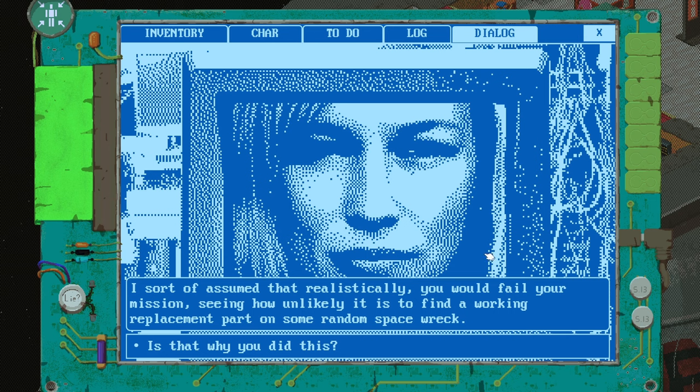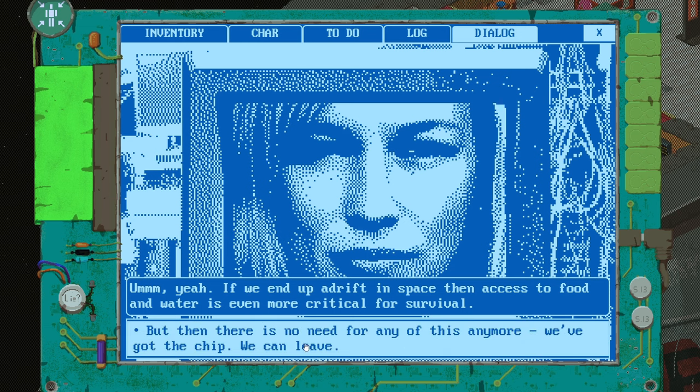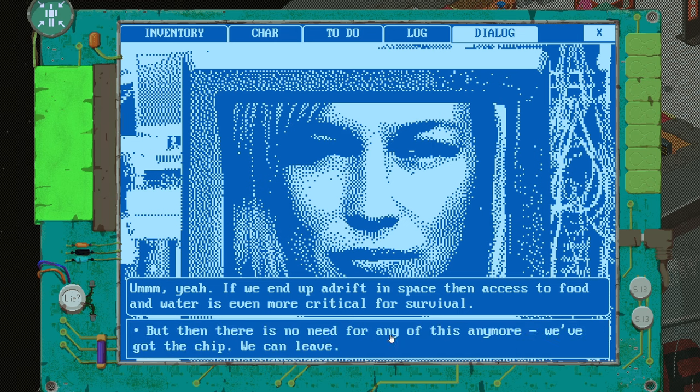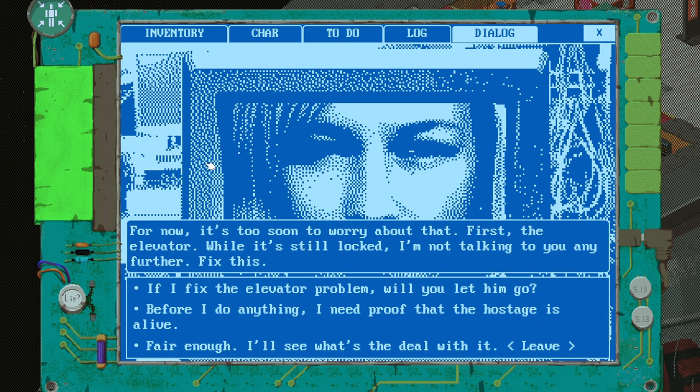I sort of assumed you would fail your mission, seeing how unlikely it is to find a working replacement part on some random space wreck. It was rigged — you were part of some plan, weren't you? If we end up adrift in space, access to food and water is even more critical for survival. But there is no need for any of this anymore — we've got the chip, we can leave, it'll all be fine. Yeah, but now that I have a gun pressed against a person's head, it's a bit too late to back down. So what's the end game here? How do you see yourself getting out of this? For now, it's too soon to worry about that. First, the elevator — while it's still locked, I'm not talking to you any further.